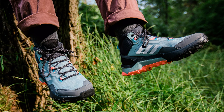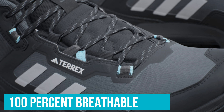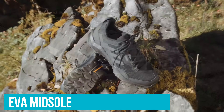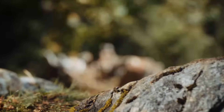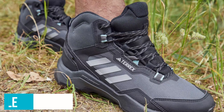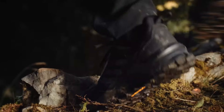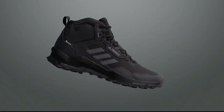Number 5: Adidas Terrex AX4 Mid Gore-Tex — Fantastic Support. Up next, the Terrex AX4 Mid Gore-Tex shoes from Adidas. The support of these puppies is nothing short of exceptional. A lot of it has to do with the Gore-Tex membrane, a highly efficient tech that keeps your feet dry even in the wettest conditions. We know that far too many supposedly waterproof shoes can feel very stuffy, but not these Adidas shoes — they manage to keep your feet breathable 100%. When it comes to cushioning, the EVA midsole does a great job absorbing impact. It's basically a soft layer that will cushion your footfall but also enhance support so you remain stable on uneven terrain.